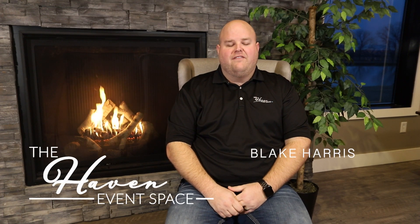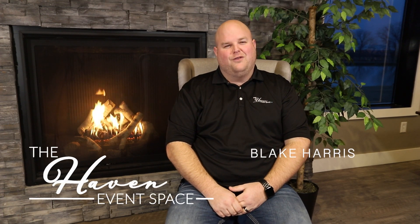Hi there, my name is Blake Harris. I'm the owner of the Haven Event Space just south of Overland Park in Kansas City.